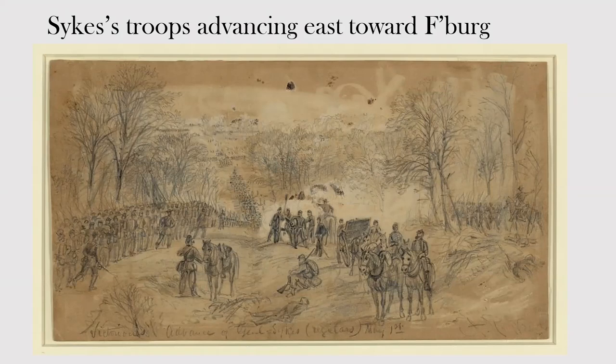A great period image shows Sykes's men on the Orange Turnpike with a long column snaking into the background — that's where they met Jackson's troops. Artillery was brought up, but Jackson's men were a roadblock that made Sykes pull up short and start deploying troops east and west of the road. The same thing was happening to the south on the Orange Plank Road, where Slocum also stopped.